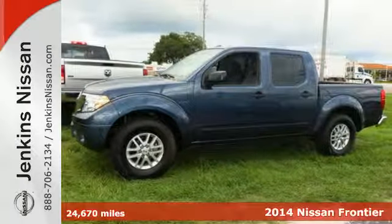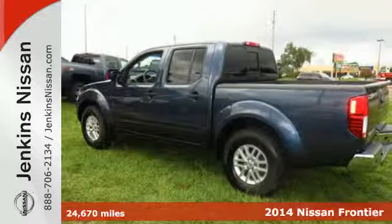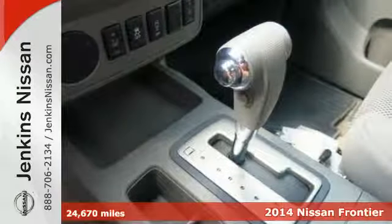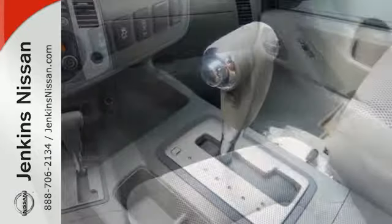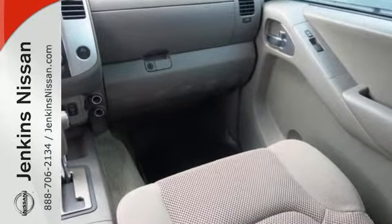It's a 2014 Nissan Frontier. This truck is built for unshakable performance, on and off road. Stability and traction control and anti-lock brakes will help you get where you need to be. Crush that to-do list with this Frontier as your partner.